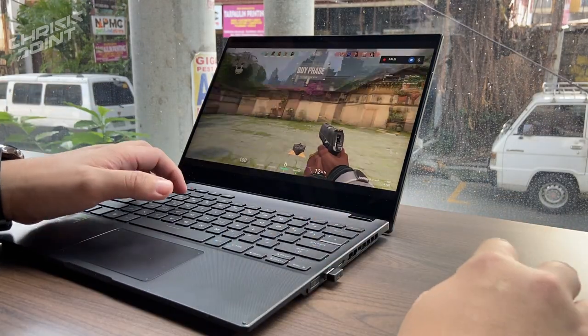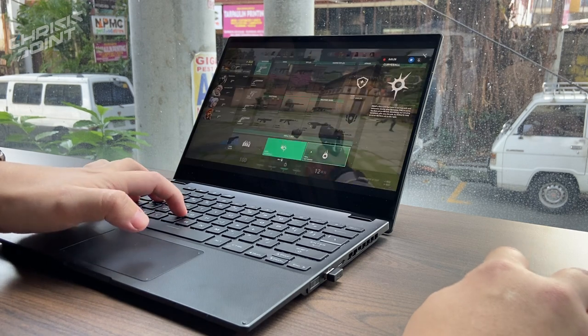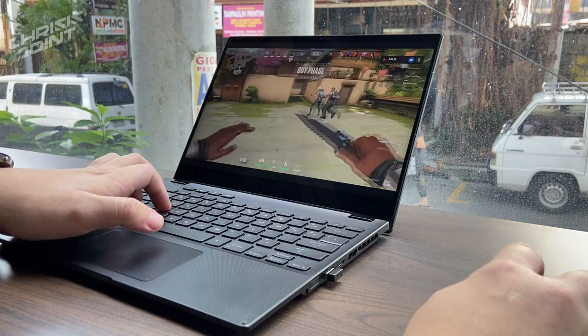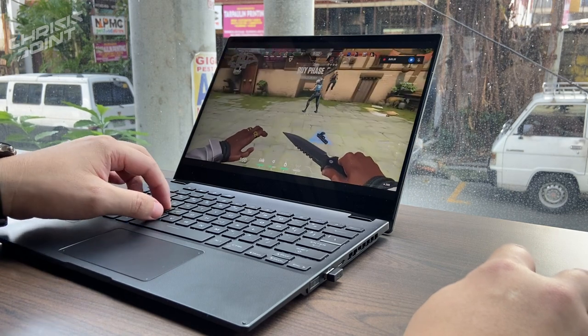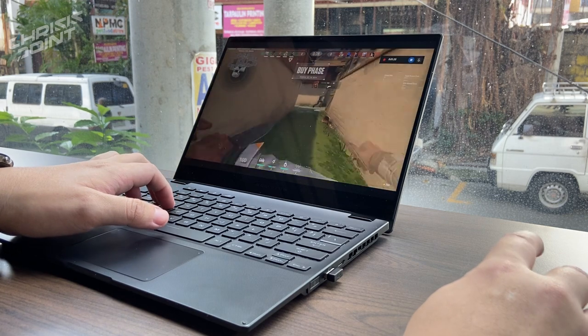In terms of actual gaming performance — since this is technically a machine geared towards that market — it was amazing. I used to have this notion that a gaming laptop needs to be bulky and massive to cater to so many specs, but the Flow X13 defies that with its compact overall form factor.